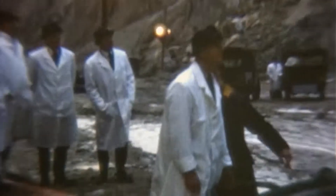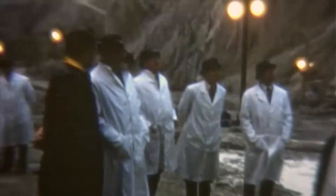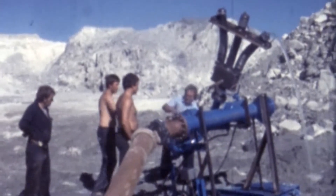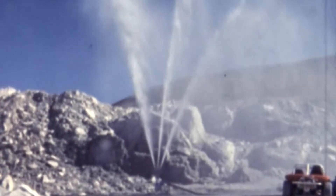This clip from 1947 shows His Royal Highness Prince Philip operating a monitor hose at Lower Ninestown's China Clay Works. In this rare footage we see workers attaching a three-jet nozzle to a monitor hose to produce a plume of feathers for a royal visitor.